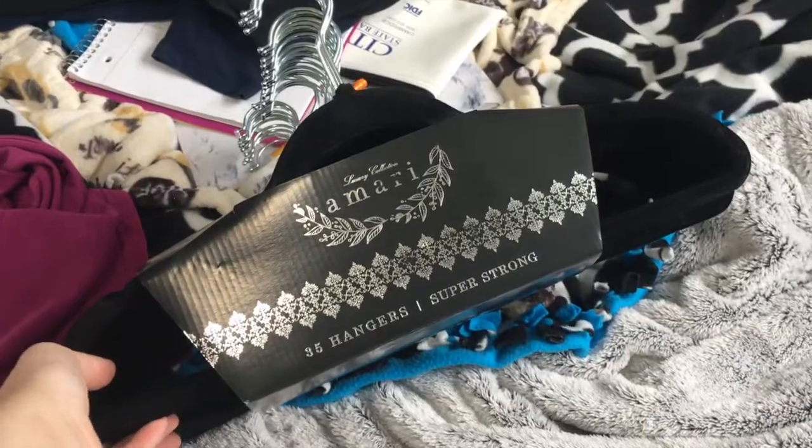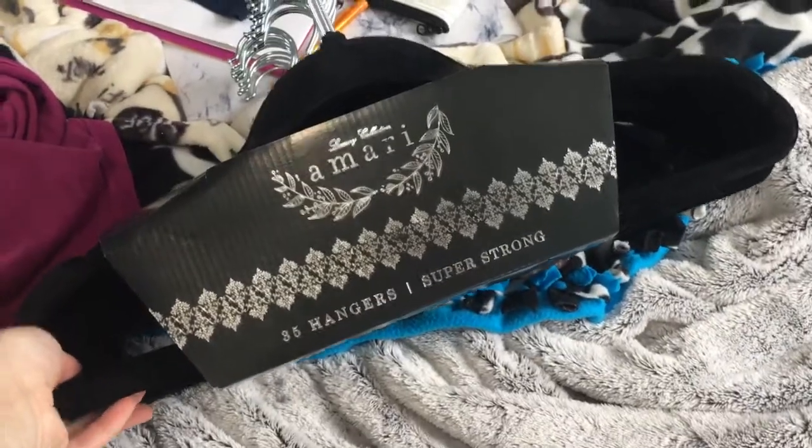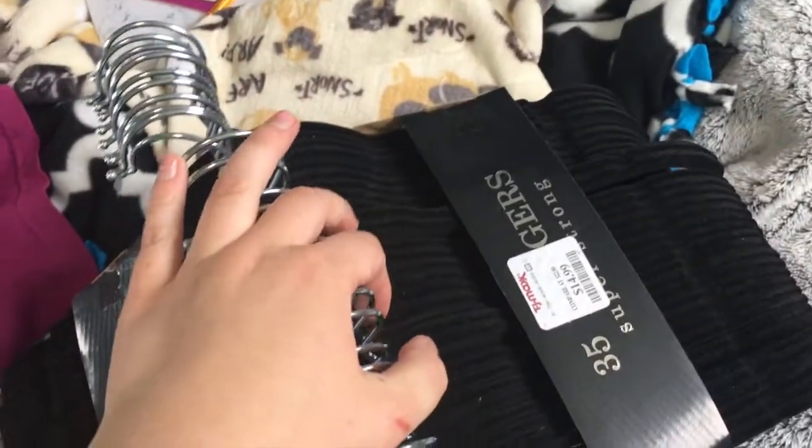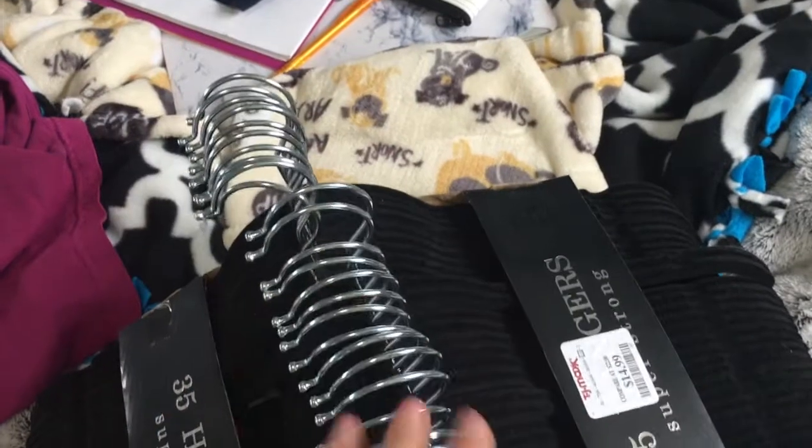Today I went to Target and TJ Maxx. I went to Target to get one thing and they didn't have it, so then I went to TJ Maxx. I just wanted to show you guys what I got. We got two packs of hangers from TJ Maxx — these are the 35-packs — and I got them both for $15. They're just the black velvet ones with silver handles. Don't mind my room, it's a mess — I'll explain in a minute.